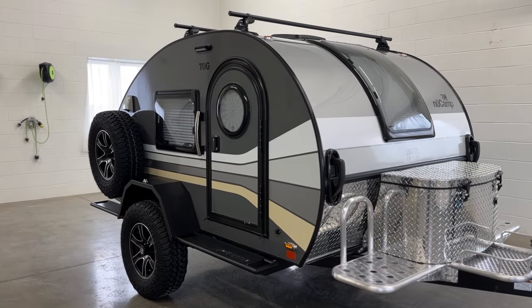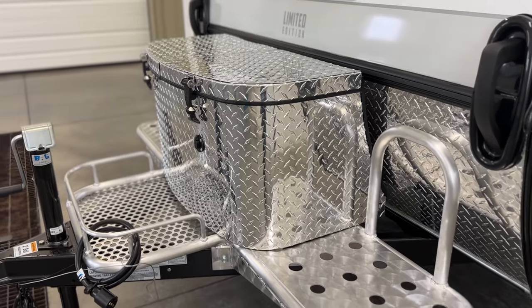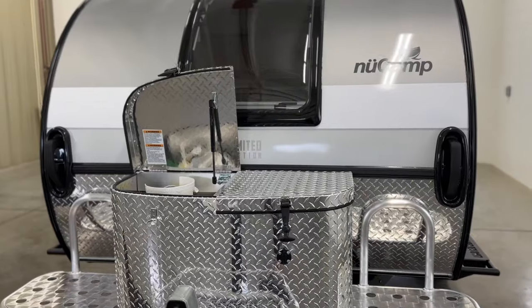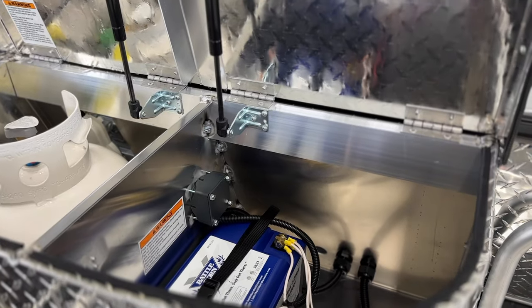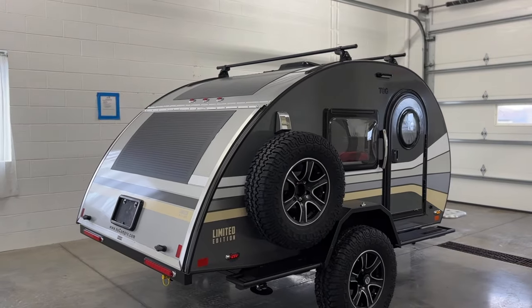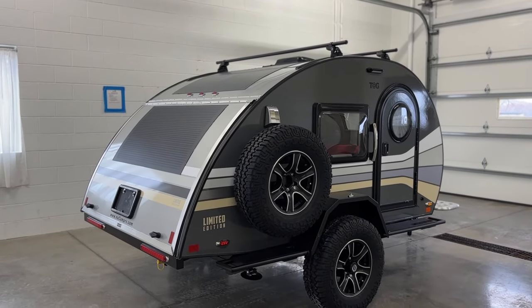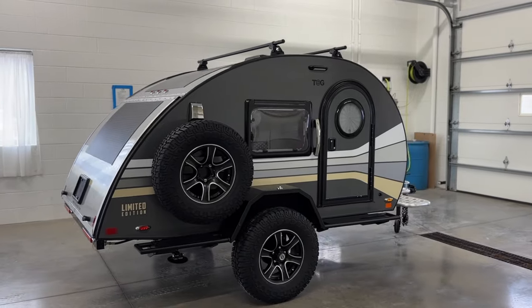Equipped with top-tier features, the TAG XL ensures ease and luxury every step of the way. Standard features include a split diamond plate tub with a lockable compartment for your battery, a powerful 100 amp hour Battle Born battery, heat, and AC. But that is just the beginning. Elevate your outdoor experience with the limited edition TAG XL, complete with the all-new Black Canyon upgrade.